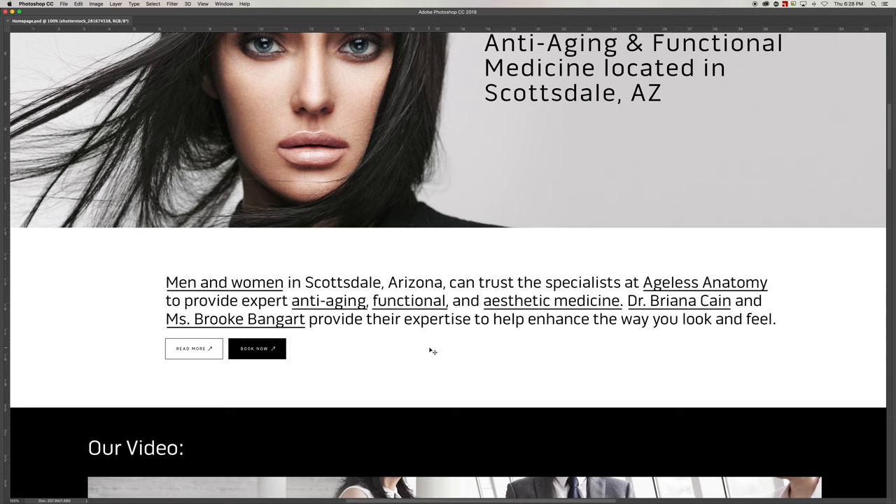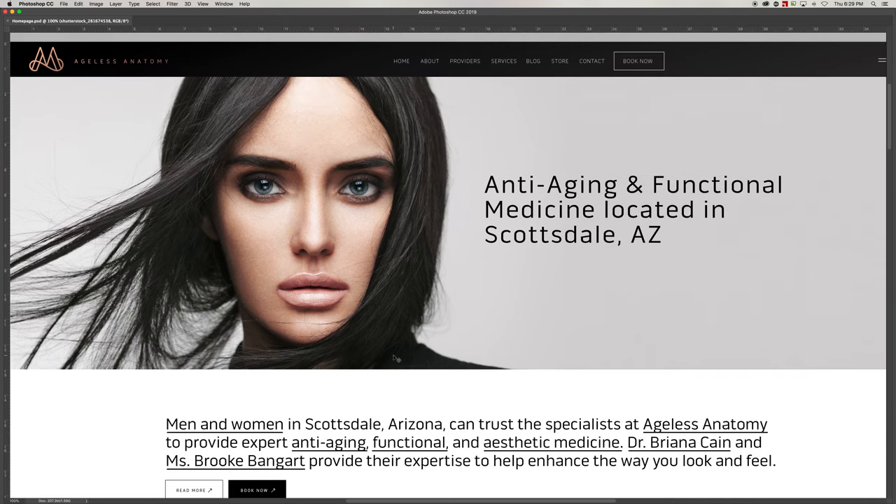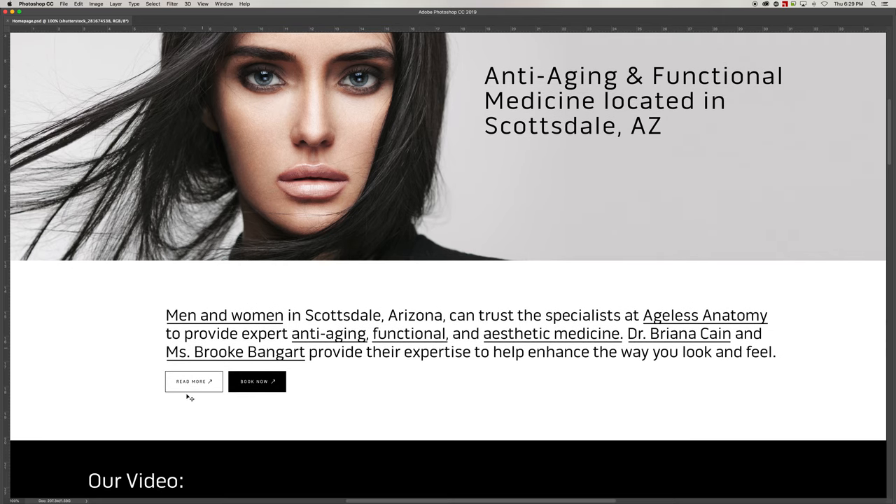I removed some things but wanted to talk through that. On the current website you had a big block of text for the about us, which was also on your about page. On the home page it's really a table of contents to allow people to click on what they want and get to where they want on the website. For the about us, we taper off the content and allow for a 'Read More' or 'Book Now.' You'll see 'Book Now' throughout the site. If they roll over the button it would animate, and vice versa for the black button.